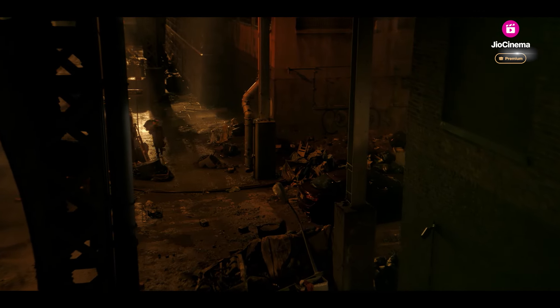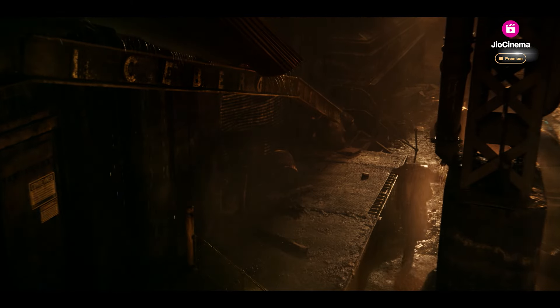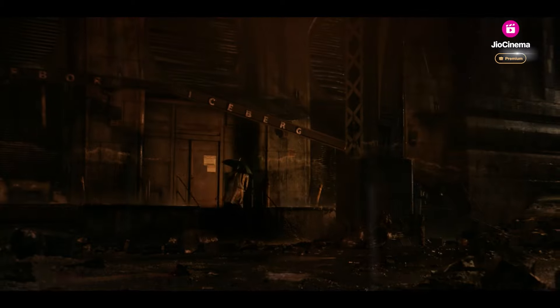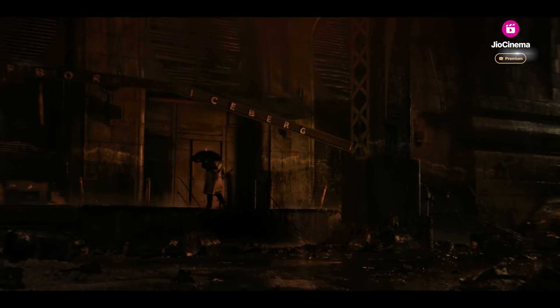We talked about where Gotham is and what city should we be echoing in our design. It's very grounded in New York City and New York City history architecturally. We focused a bit more on older architecture, but Gotham is also a city that's always under construction — which is great if you're filming in New York, because everything's always under construction here.